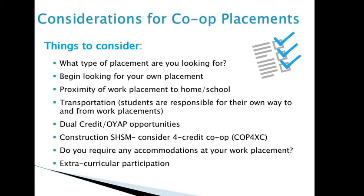Some further considerations: first, have an idea of what type of placement you're looking for and begin searching — talk to your parents, friends, and relatives. Keep in mind the proximity of your work placement to both home and school, as you'll need to travel after your period two class. We recommend the commute does not exceed roughly 30 minutes, though we understand it might be a bit longer if you need to catch a connecting bus. Also, transportation to and from your work placement is your own responsibility — we do not provide bus tickets, so whether you're walking, getting a ride, driving, or catching the bus, that's for you to arrange.